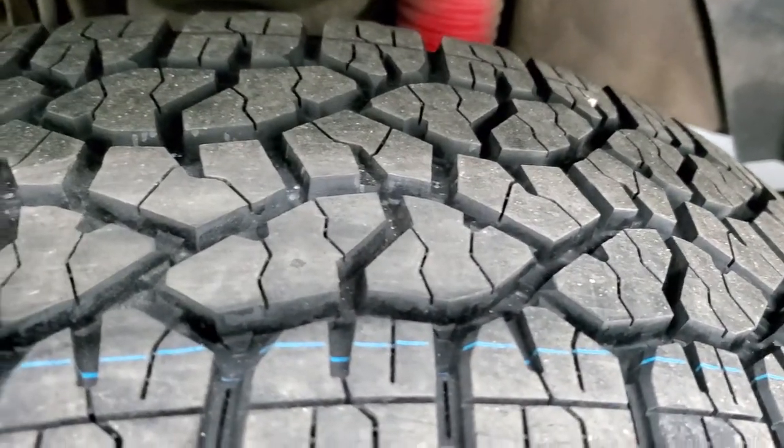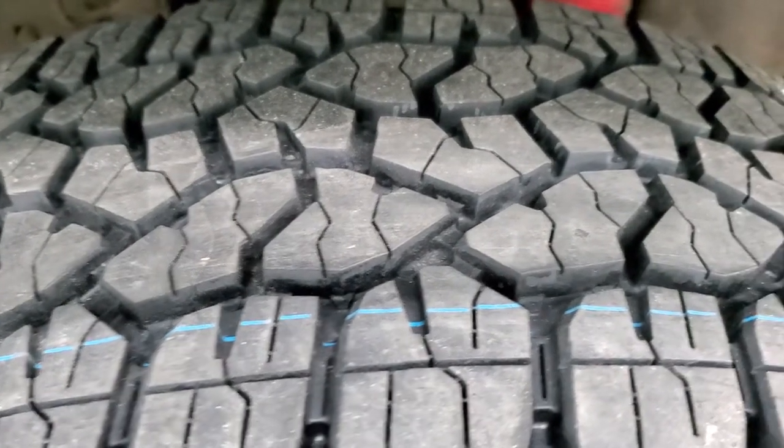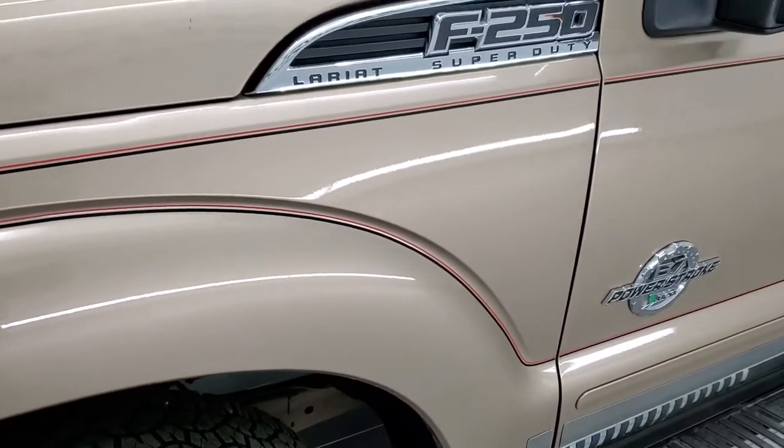They are brand new Goodyear Wrangler Trail Runner LT275/65R20 tires. We put those on in our safety inspection — you can still see the little wear knobs on there from being new. It has the FX4 off-road suspension package, so you get the Rancho shocks on there.